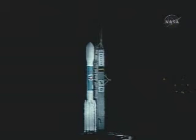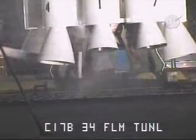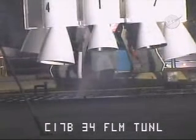Hydraulics go. 30 seconds. 22 seconds. The pad water system is now on. T-minus 15 seconds. Launch vehicle lie armed.